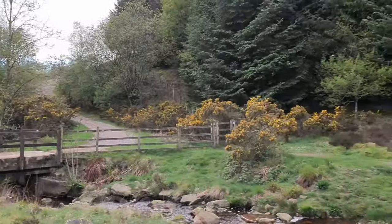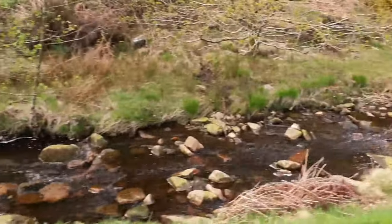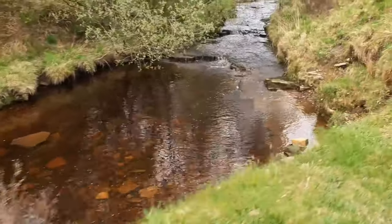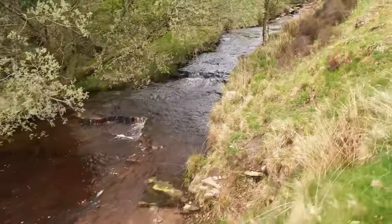We're still on the river. We've been following the river or stream — not 100% sure what it is, but we'll look it up later. Follow the stream all the way up to the next one.